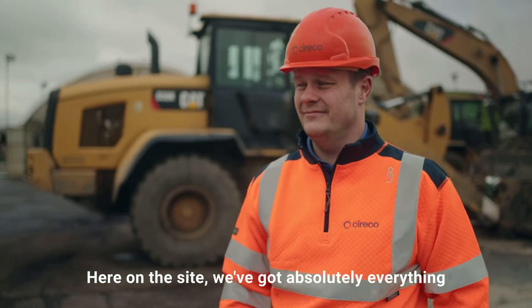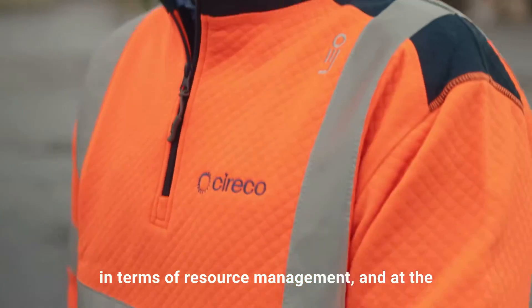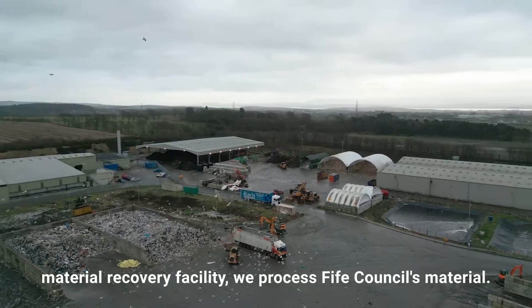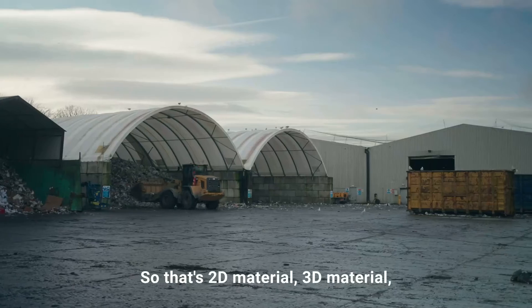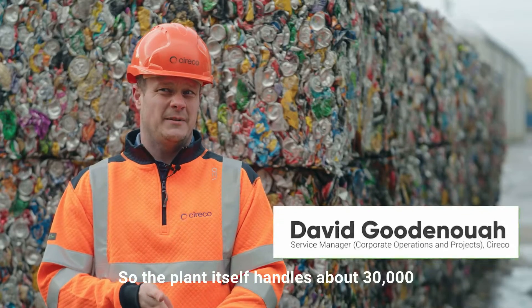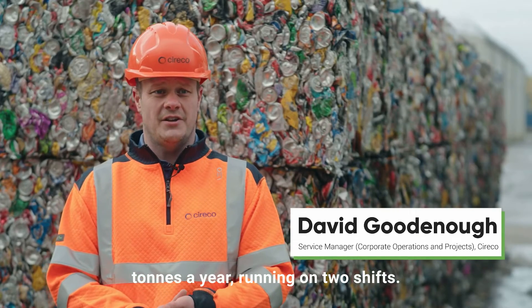Here at Sirico Park we've got absolutely everything in terms of resource management. The material recovery facility processes five councils' material — that's 2D material, 3D material, but also dry mix recyclate. The plant itself handles about 30,000 tons a year running on two shifts.